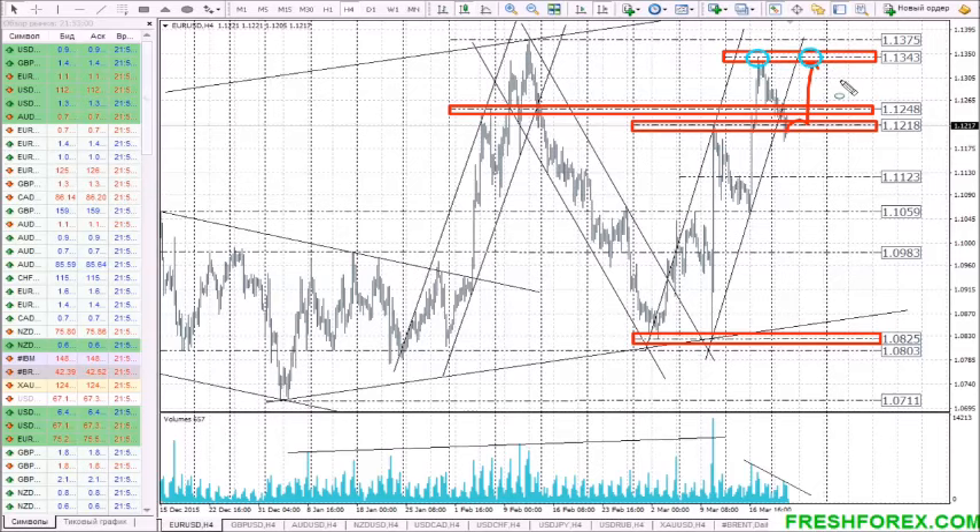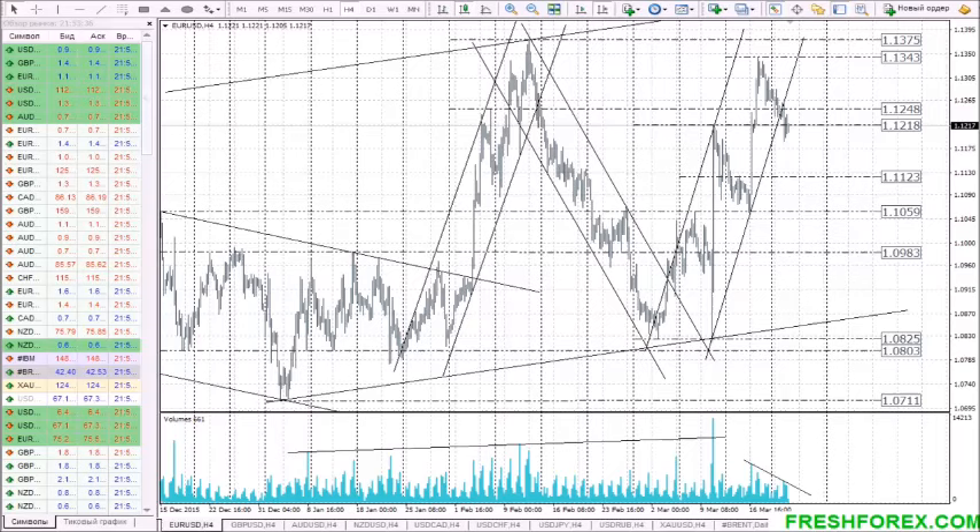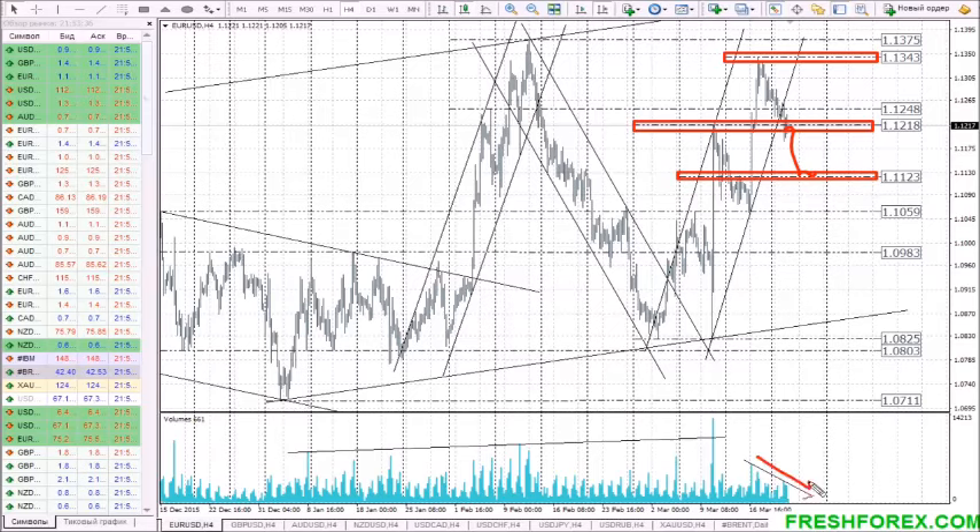As for the alternative option, we would see a continued downward correction from 1.1345, targeting the next support at 1.1225. If the price tests this level on low volumes and low volatility, it is much likely to bounce up to 1.1220 and the next target is 1.1250.